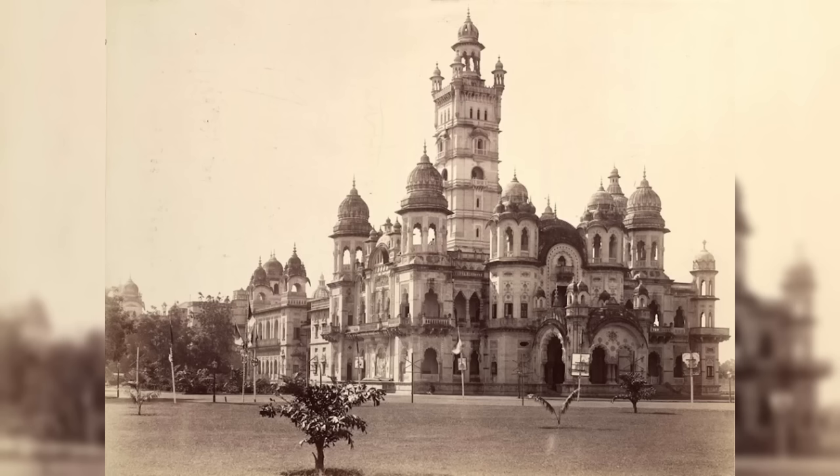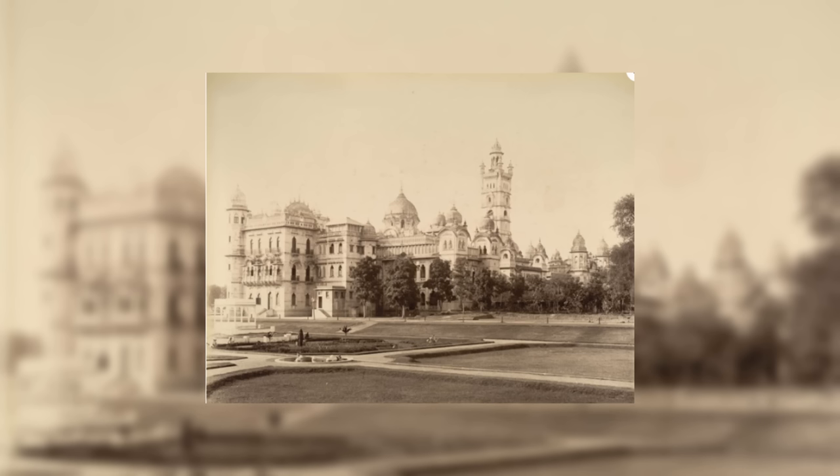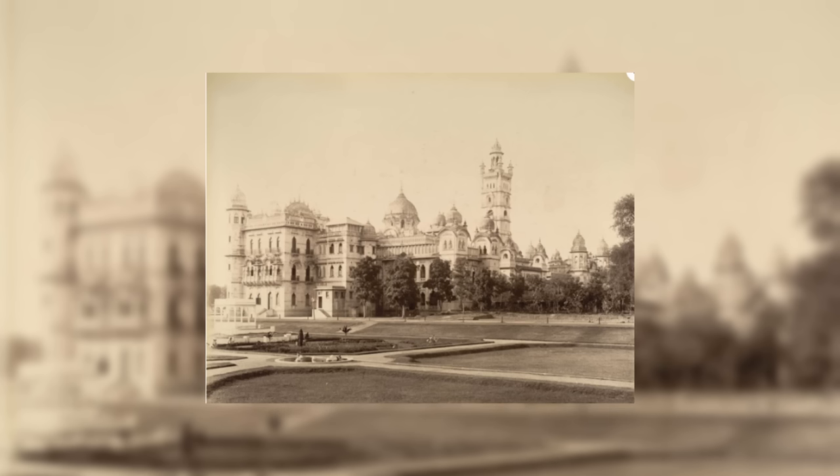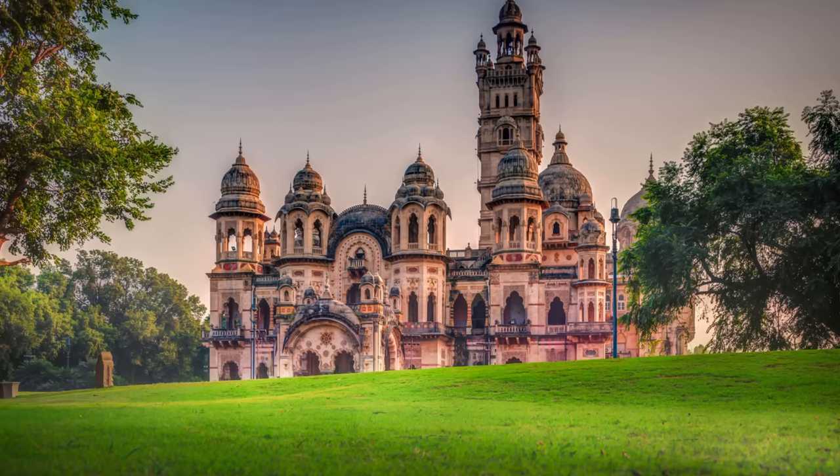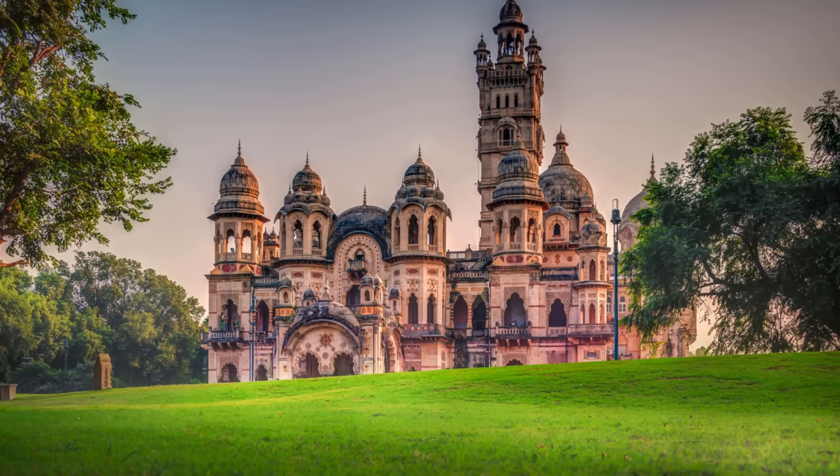Unfortunately, the architect of the palace made a tragic end before the building was finished. It's said that he took his own life halfway through the project when he realized that he had made a fatal mistake in his calculations, and that the palace could come crumbling down at any moment. Now, a hundred and thirty years later, it's still standing, and is home to the royal family of Baroda.